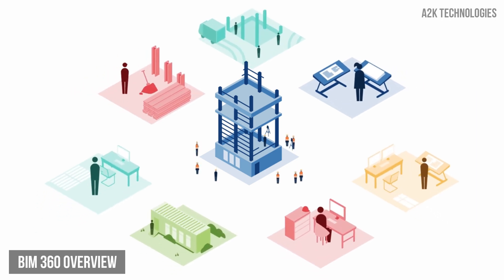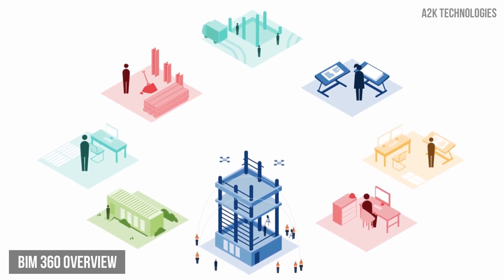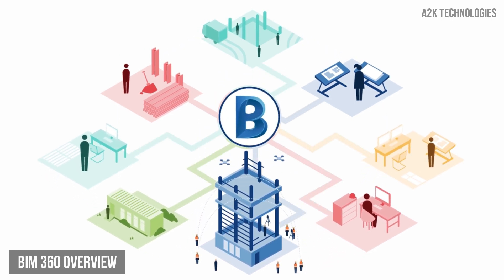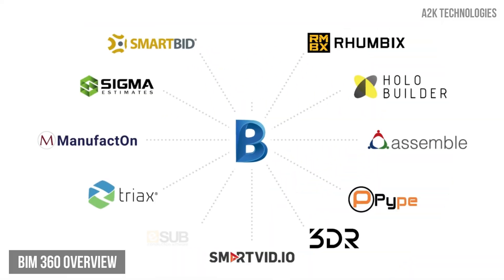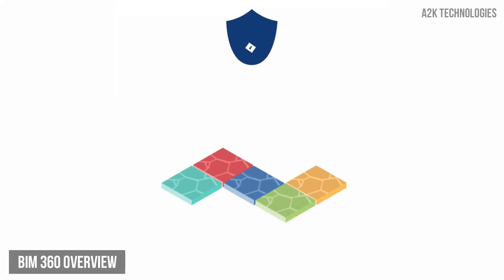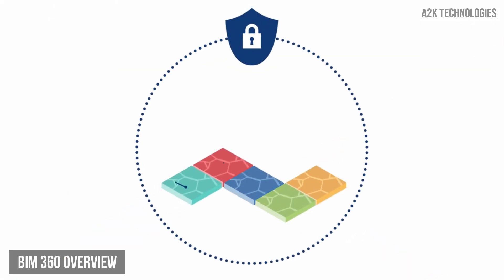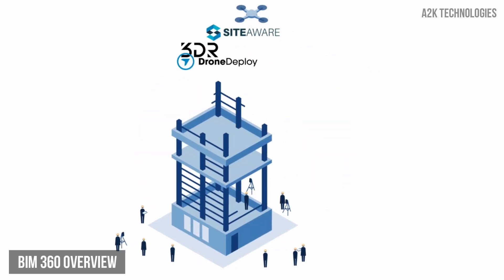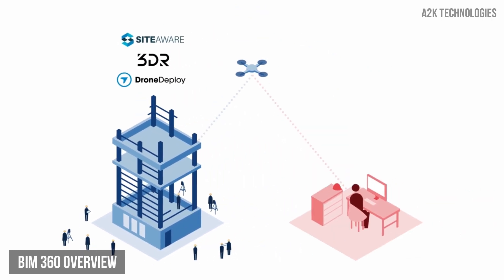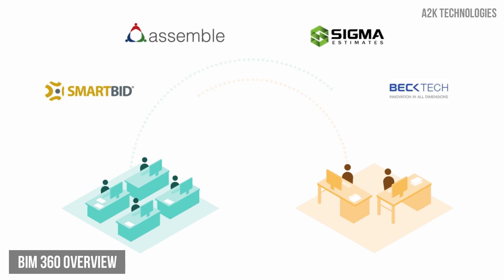BIM 360 provides one central location for construction professionals to store and manage project information, and BIM 360 is an open platform, which means that it can easily integrate with the construction software that you are already using. All your project information is secured in one place from design through construction all the way to ONI handover, making it accessible to everyone who needs it. You can connect your drone data to the platform and take care of bid management and estimating in one place.